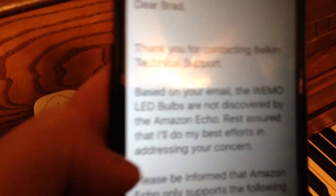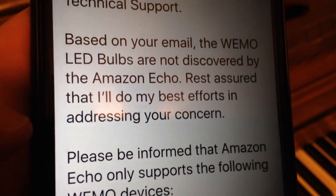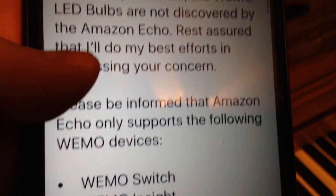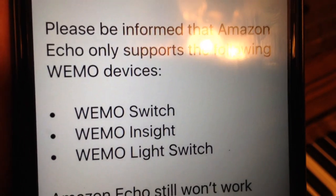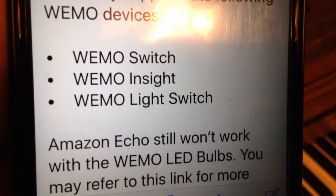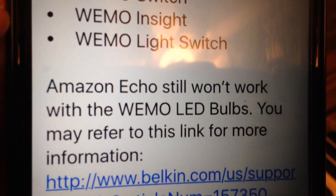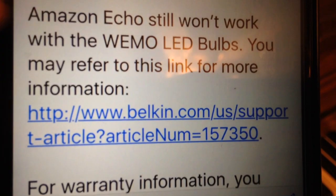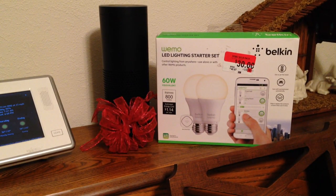Support said: the Wemo LED bulbs are not discoverable by the Amazon Echo. Amazon Echo only supports the following Wemo devices: Wemo Switch, Wemo Insight, and Wemo Light Switch. Amazon Echo still won't work with the Wemo LED bulbs. I kept going back and forth, reading different things online, trying to find out why it wasn't working even though I'd done everything they told me to do.